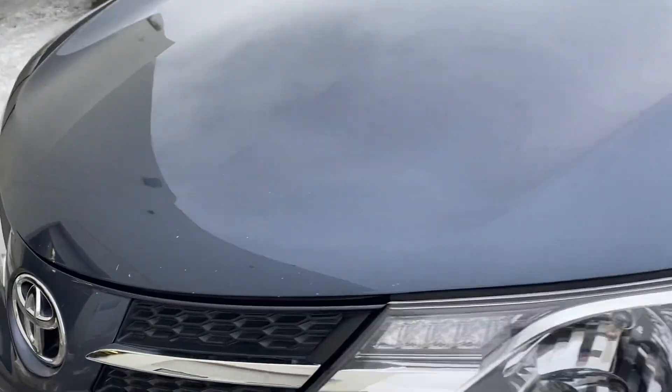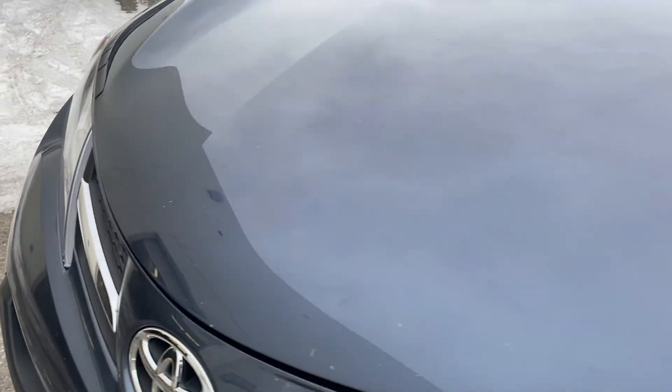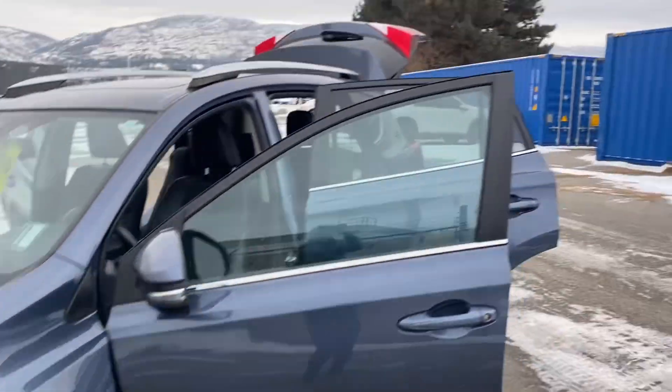I do want to just point out there is some paint chips on the hood, but the camera barely picks it up, so that's kind of a good thing.